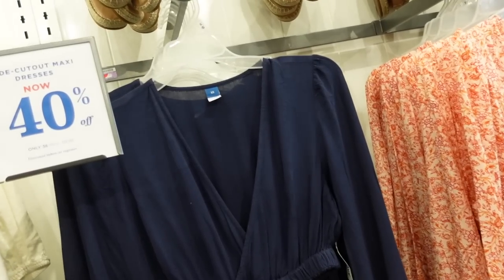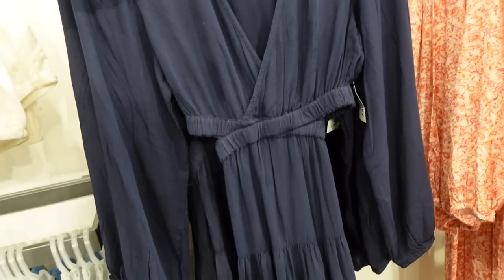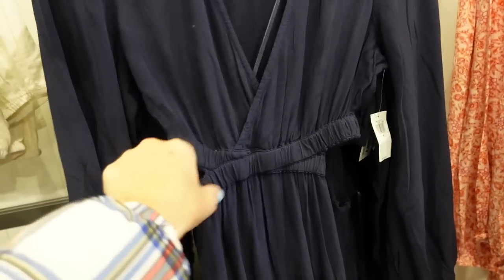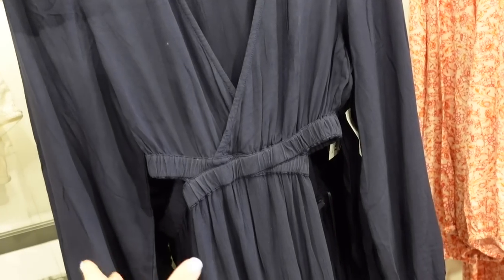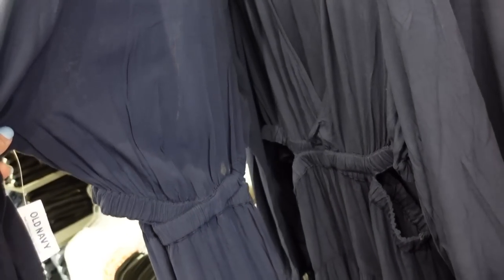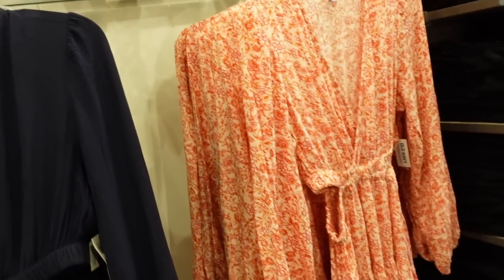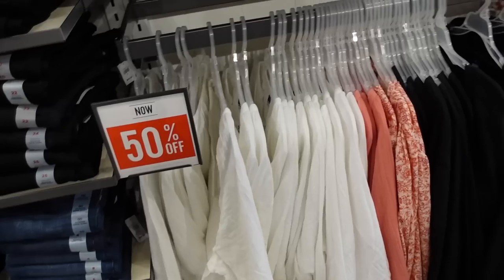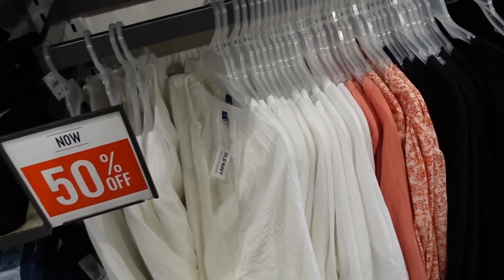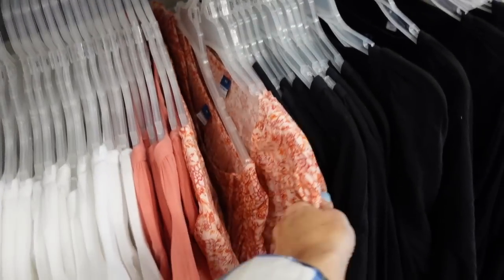New color in this little cutout dress — also 40% off, regularly $59.99. It's a nice lightweight rayon material, long sleeve with elastic on the wrist, a little cutout with elastic to pull it in nicely, and the tear goes all the way around the back. We saw it in navy and now in a floral print. Also seeing long sleeve peasant tops — there's a gauze option and florals in a nice lightweight material, 50% off, regularly $34.99.